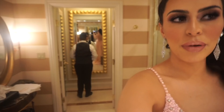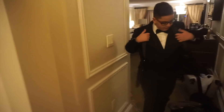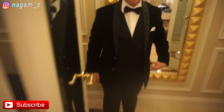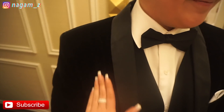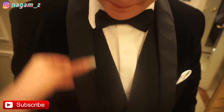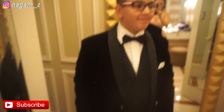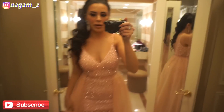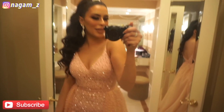My little handsome brother — show them your tux! He looks so cute. We got the little suede bow tie situation going on. You look so handsome — are you excited your sister's getting married? All right, I think we're gonna wrap it up here and I'll see you guys next at the wedding!